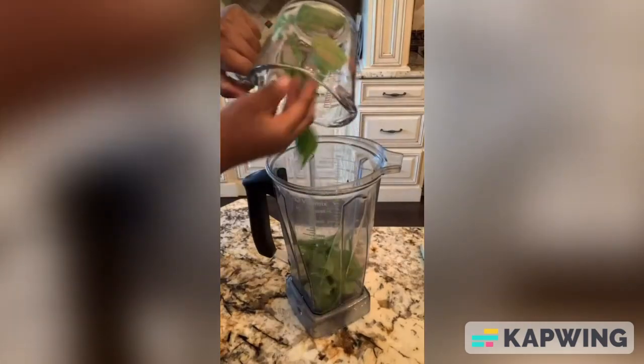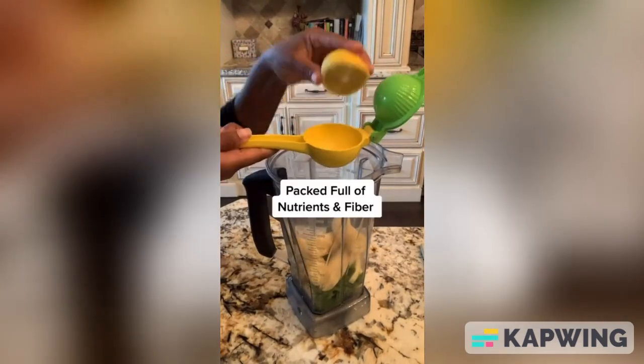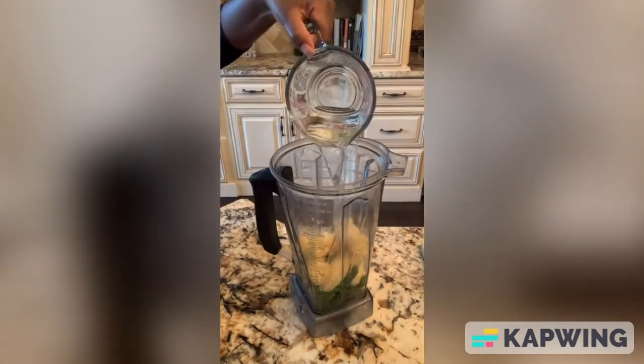Are you struggling to lose weight? If so, it may be time for a detox. Try this delicious weight loss smoothie packed full of nutrients and fiber to help burn belly fat, speed up weight loss, and keep you feeling full longer.